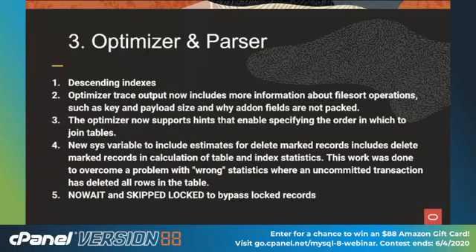Optimizer and parser — big changes here. These are the brain and nervous system of the database. In the past, if you asked for a descending index, we lied — we basically used the ascending index backwards with performance hits. No longer; we now have true descending indexes. Optimizer trace gives you more information on expensive operations like file sorts. The optimizer now supports hints, so if you know to join Table A before Table B because you've run EXPLAIN and confirmed that's the best way, the optimizer respects that and doesn't try to re-optimize, making things go a little bit faster.